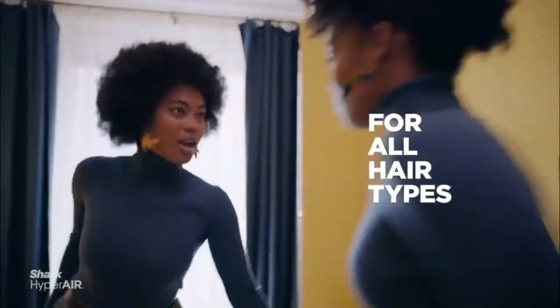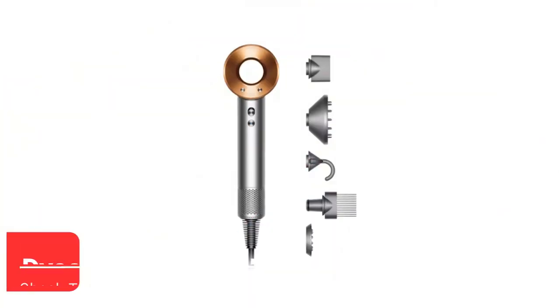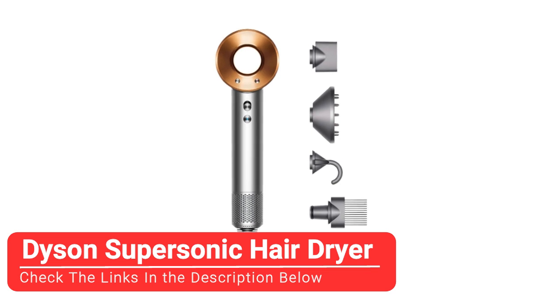Would she use this again? Sure. But she could get her hair to look sleeker with other, more affordable options on this list.